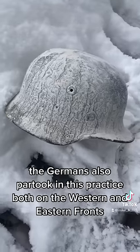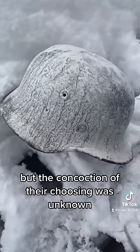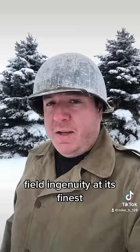The Germans also partook in this practice, both on the Western and Eastern fronts, but the concoction of their choosing was unknown. I would assume it was similar, I just don't have any concrete evidence. So there you have it — field ingenuity at its finest.